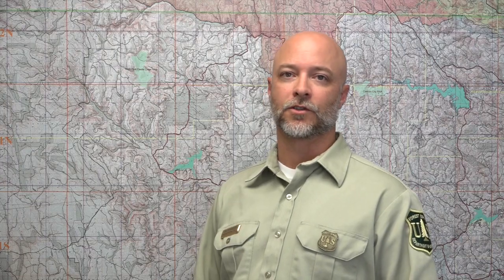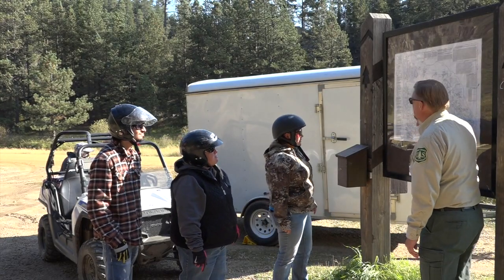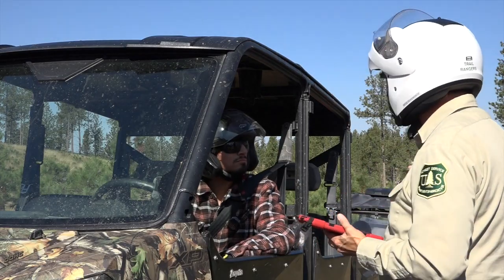For tips on riding responsibly, check out TreadLightly.org. TreadLightly is a national campaign with tips and tricks to help ride responsibly and respectfully. While riding, you may encounter Forest Service Trail Rangers. They are there to help educate and inform riders of the trail conditions, rules of use, and to help navigate the system. They assist in maintaining the trails and help enforce the travel management plan.